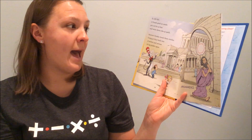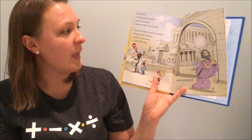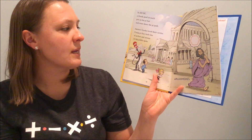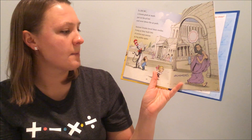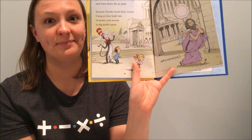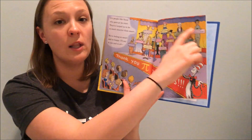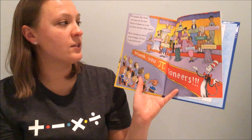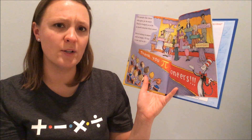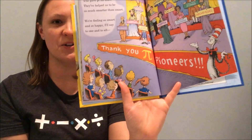In 250 BC, a Greek, good at math, put on his Pi hat and went down the Pi path. Ancient Greeks loved their circles. Using Pi, they built lots of arches and arenas in big public spots. There's Archimedes, the Greek man who used Pi a lot. It's people like all of these who gave Pi its start. They've helped us to be so much smarter than smart. We're feeling so smart and so happy to say, to one and to all, thank you Pi Pioneers.